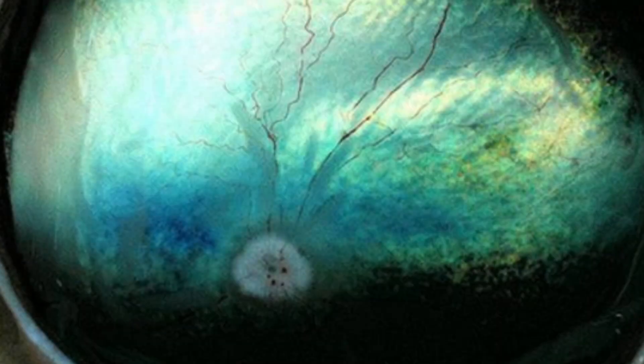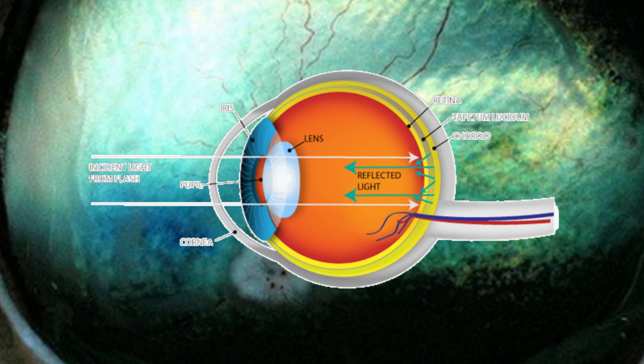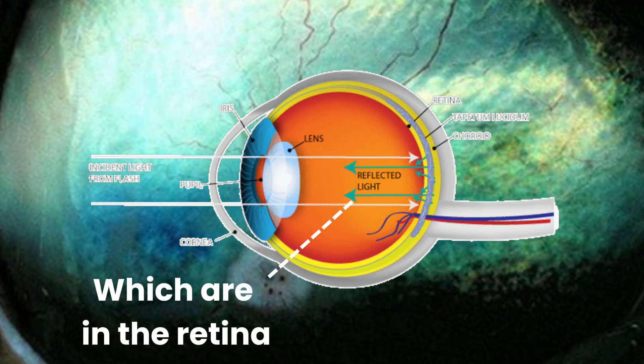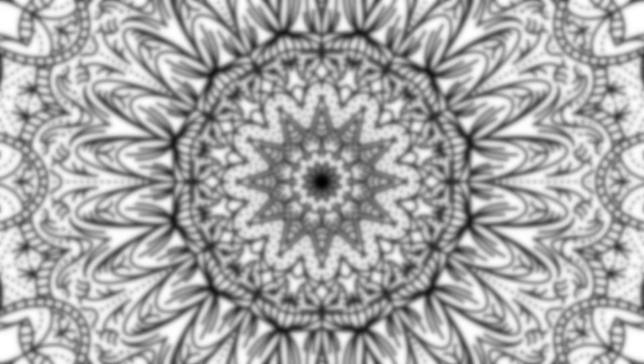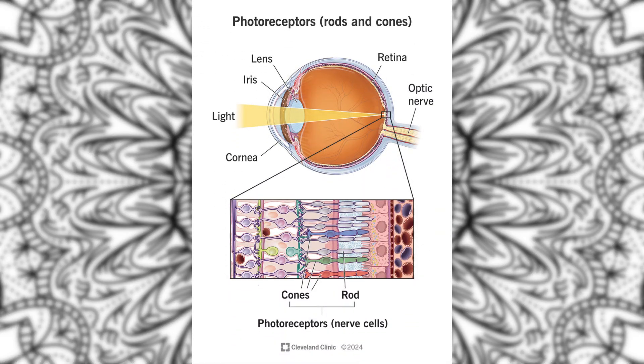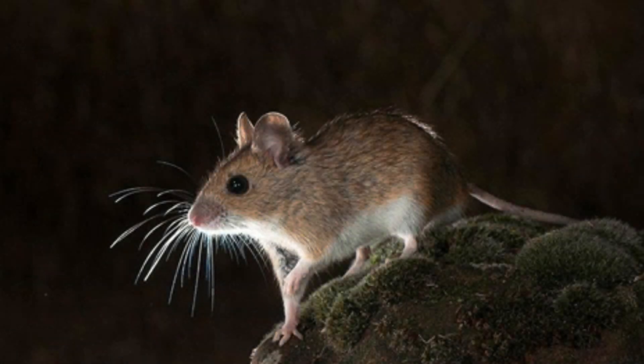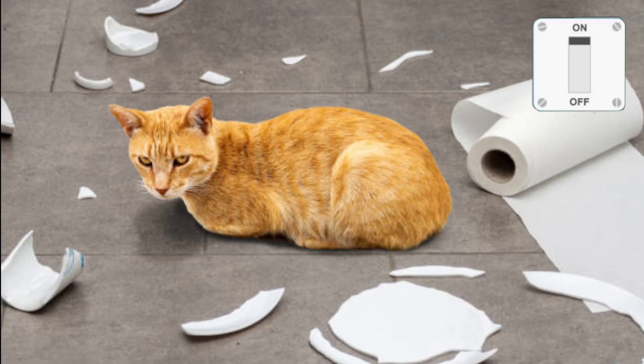This iridescent layer of tissue lies just behind the retina and reflects visible light back onto the eyes' photoreceptor cells. While this blurs the image slightly, it's well worth it, since it essentially allows the photoreceptors to double dip, giving the animal twice as much light to see by. It's why you'll never see a cat trip over something in the dark — if it ever happens, it's when it's too dark for us to see anything at all.